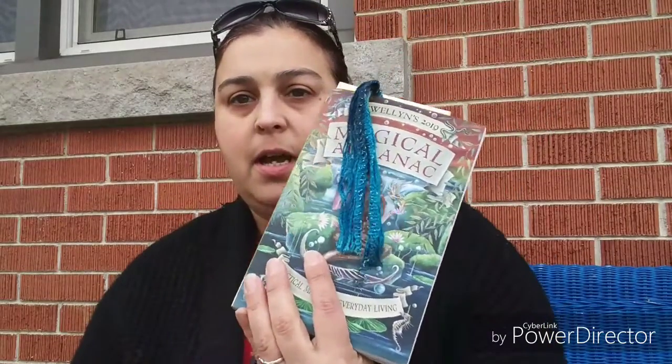Tonight I'm going to be doing a video. Yesterday I did a DIY on home protection charms, and I'm going to do one for prosperity today. And that comes from this book, the Magic Almanac. There are different things that you can do in here, and I will go through this.